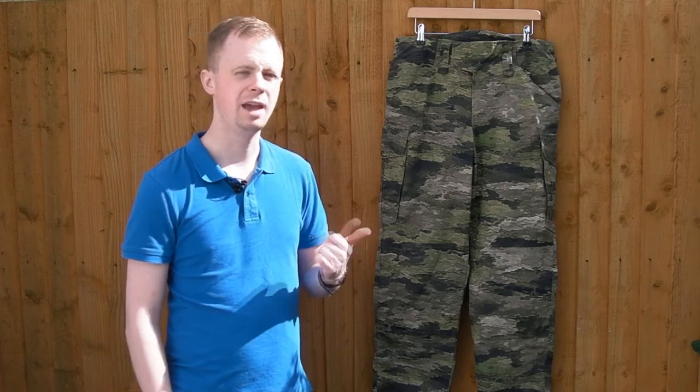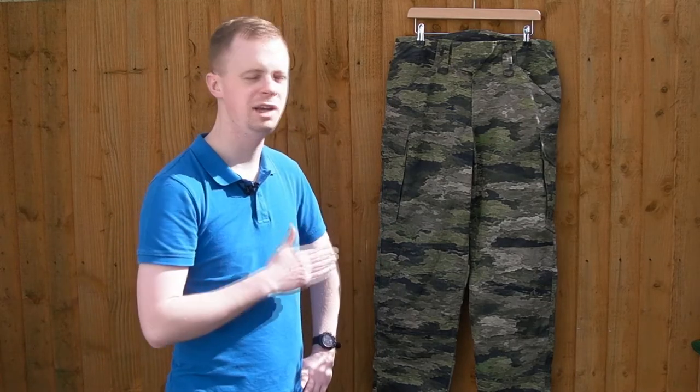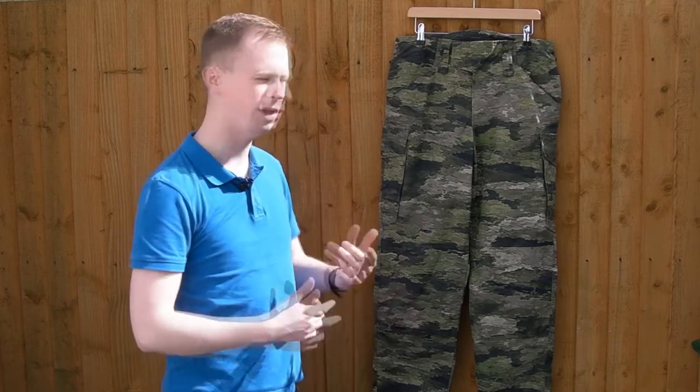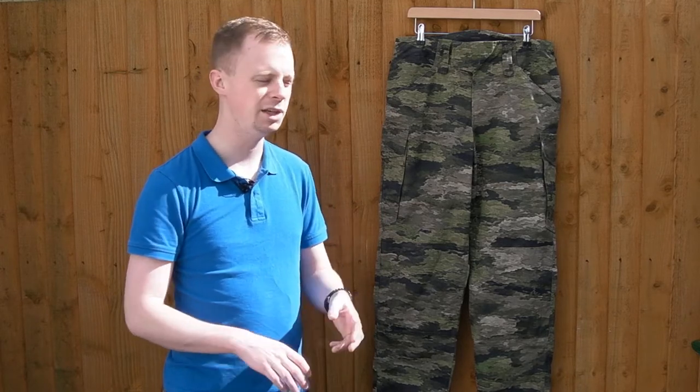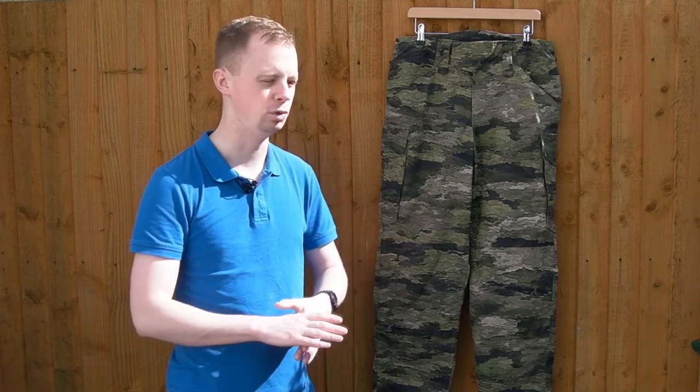Pretty good for what you're getting, and I'll explain what you're actually getting now. The key thing with these is the fabric. These are a 50-50 NyCo blend. There are two main types of fabric you can get in any sort of camouflage, tactical colour clothing: polycotton and nylon cotton, usually 60-40 polyester cotton and 50-50 nylon cotton. 50-50 NyCo is what Crye, Arcteryx Leaf, Patagonia — that's what they all use.